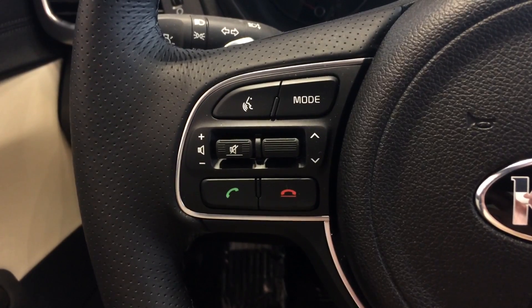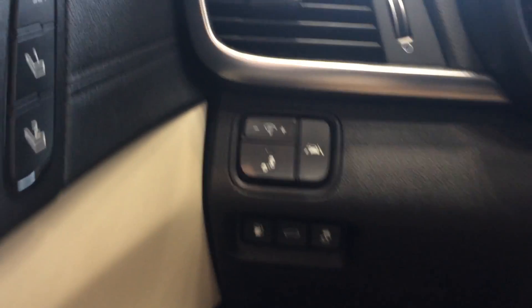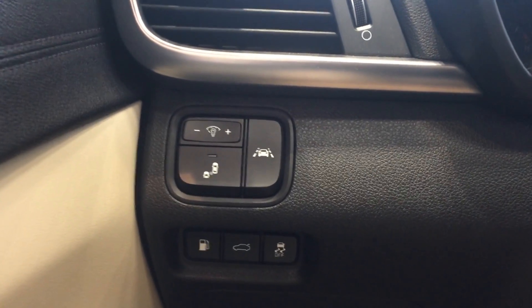We have our Bluetooth controls there on the steering wheel — volume up and down to mute for the radio. You can see on the dash the buttons for the blind spot detection as well as the lane departure warnings.